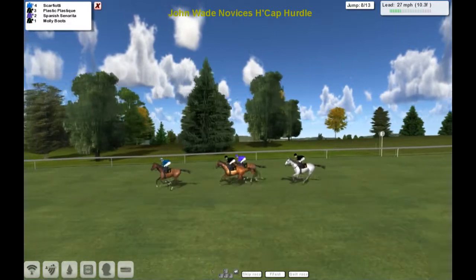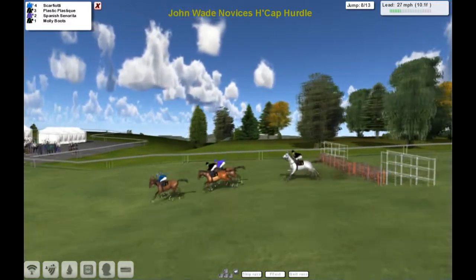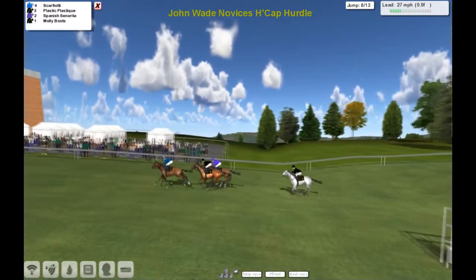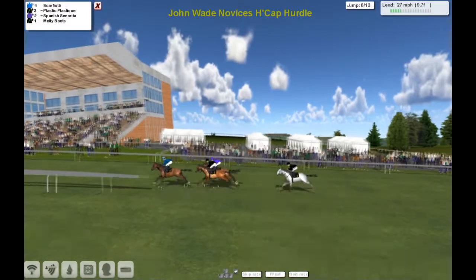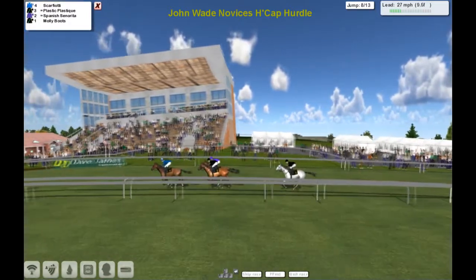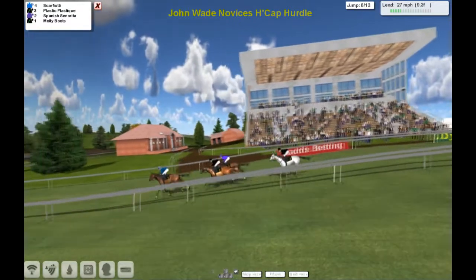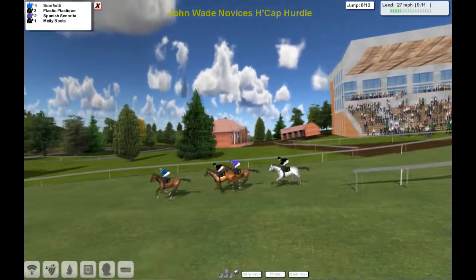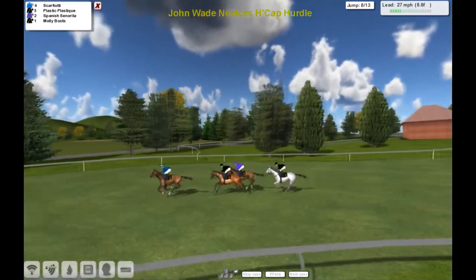And Scarfiotti over in front, up past the stand. Synchronised racegoers — that's the winning post with a circuit to go. Scarfiotti's in front. Guess who's second? Plastic Plastique. Spanish Senorita's third and Molly Boots is still the back marker.